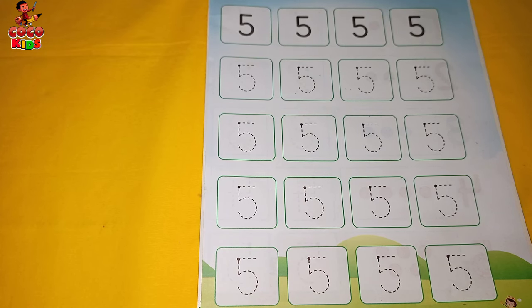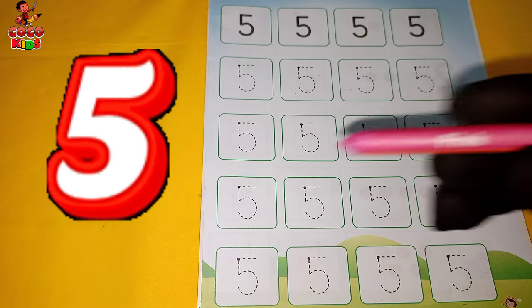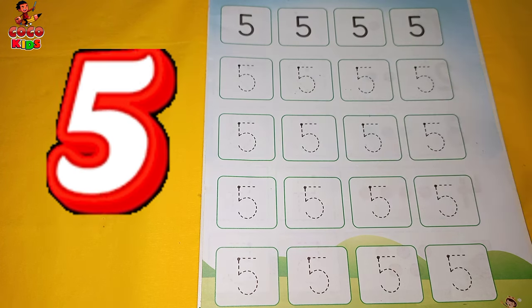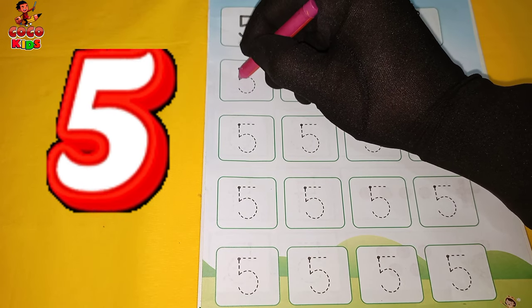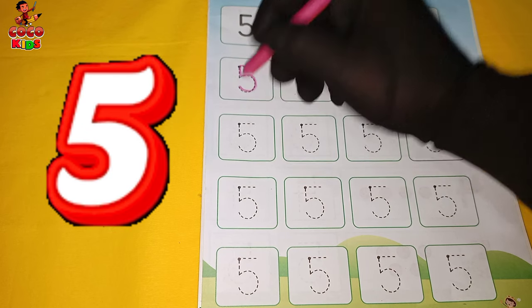Let's have a start kids. Trace, count and say 5. Pink color. 5.